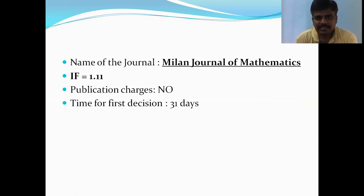Remember that all these journals belong to Springer publishers only. Based upon your research work, send your paper to the suitable mathematics journal whose time for the first decision is very short. Thank you very much, dear friends.